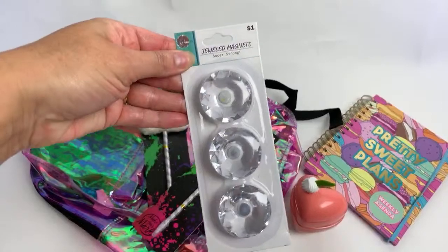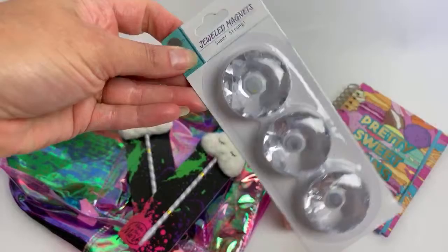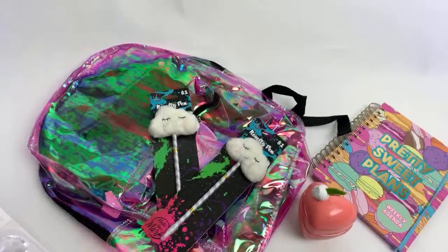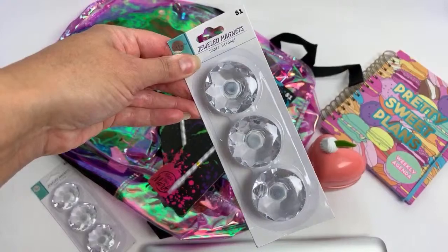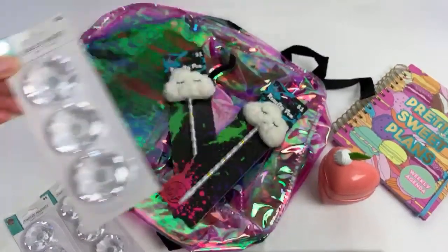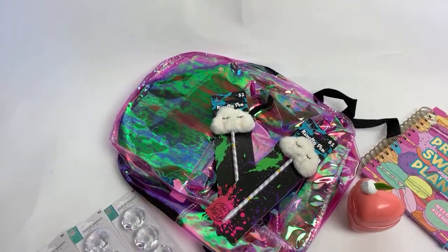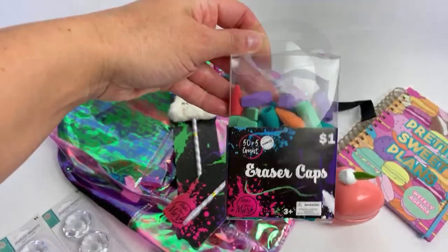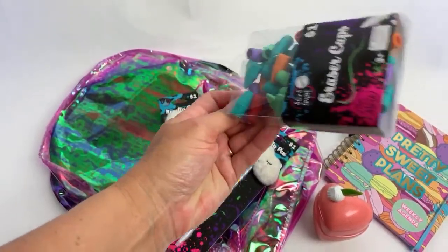I got a couple other school-related things. These would be so pretty for locker decor — the jeweled magnets. I just got them for our white erase boards and I kind of fell in love with them. They have one other color as well, but I really loved these, so I got three packs — they're just a dollar each. I also got a container of 55 eraser caps, which were also a dollar.